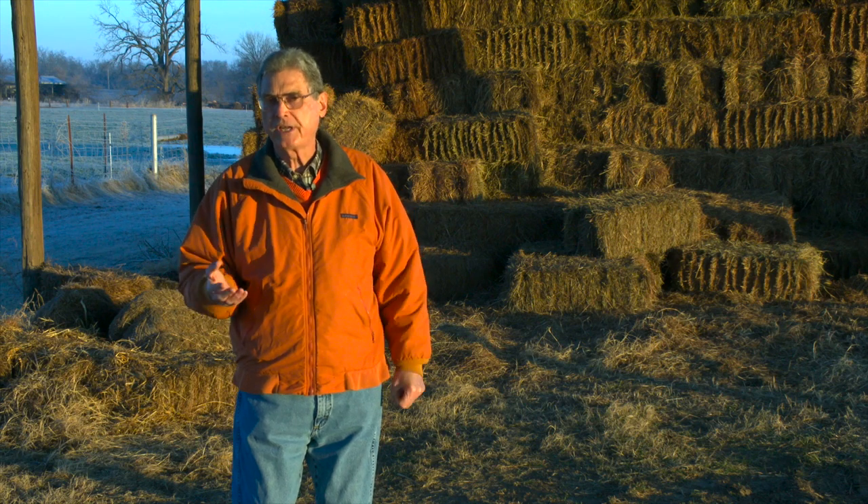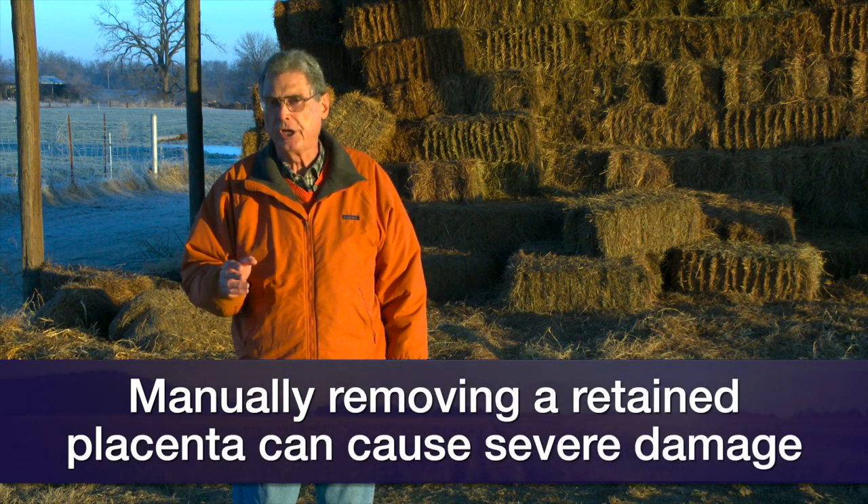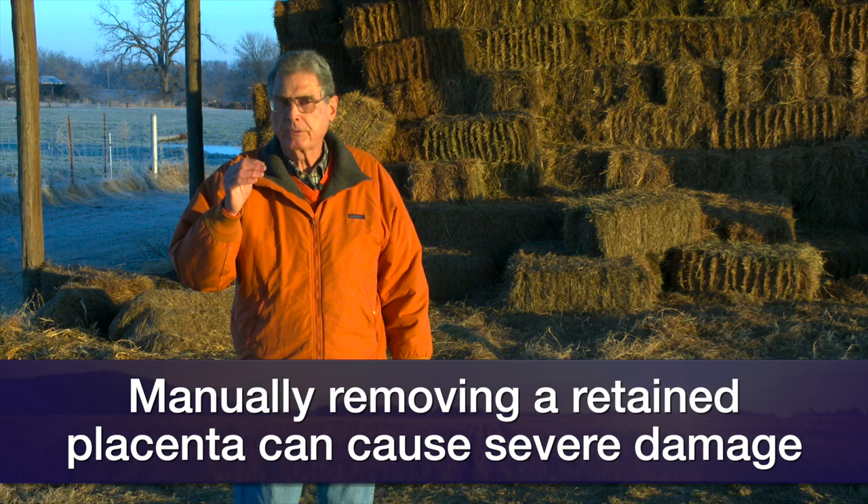What we don't want to do — and I want to really emphasize this point — because years ago it was commonplace to manually remove that retained placenta. Research since then has shown us very clearly, and veterinarians are pretty much all in agreement, that manually removing that afterbirth can do more damage than good.